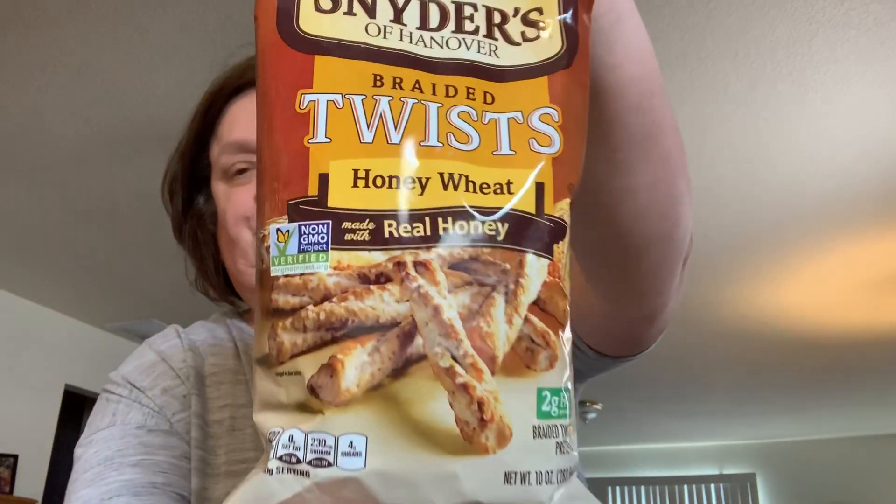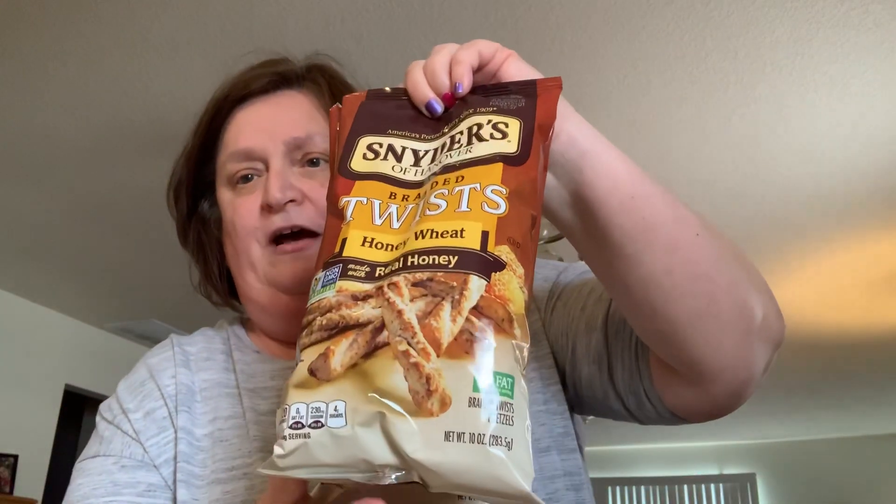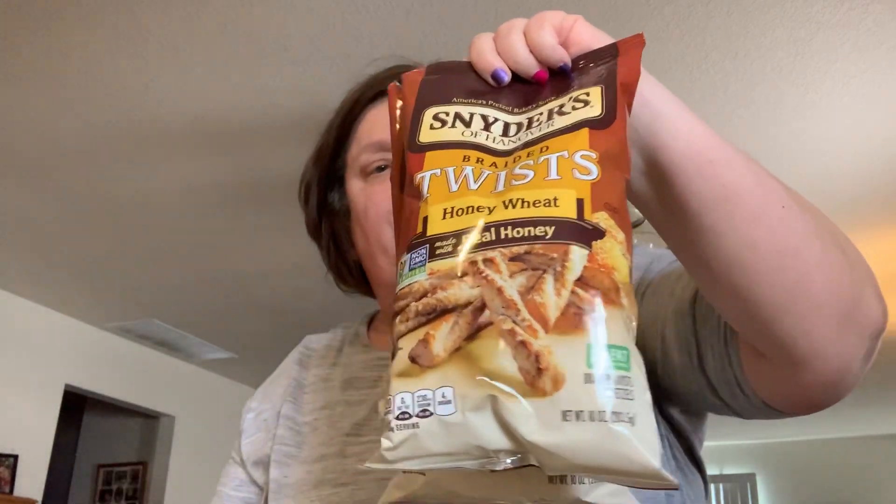This is the first time I've seen Snyder's pretzels in my Dollar Tree. We don't have a snack zone like a lot of stores — we just have about half an aisle dedicated to snacks so we don't get a lot of the same items. These are the braided twist honey wheat, made with real honey, usually $2.99. I picked up two packages to try, and since they don't expire until July 20th 2019 I could stock up for barbecues in June and July.